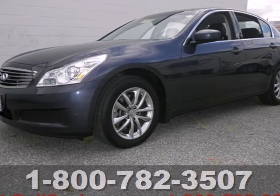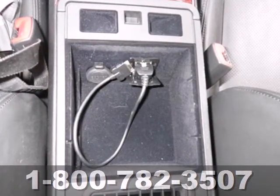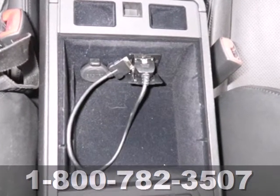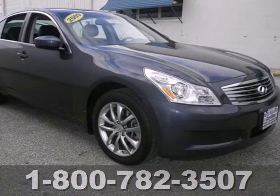Here's a 2009 Infiniti G37 sedan. With standard features like multiple airbags, heated mirrors and a tire pressure gauge, you'll be confident in your passenger's safety. And with a CD player, you know they'll be entertained.